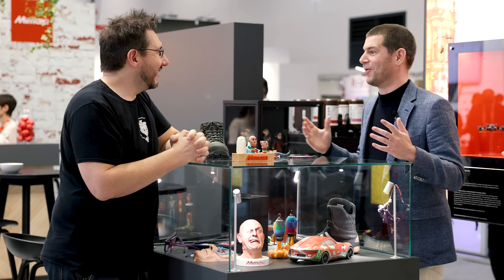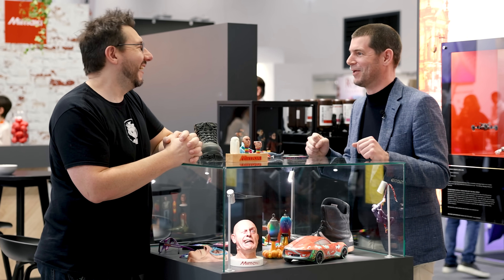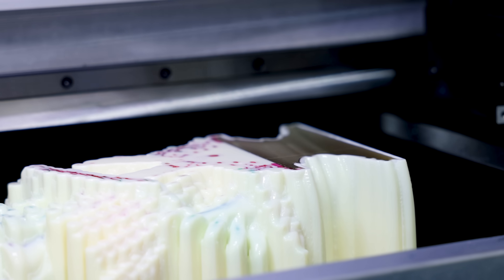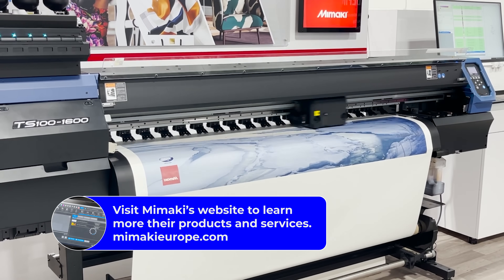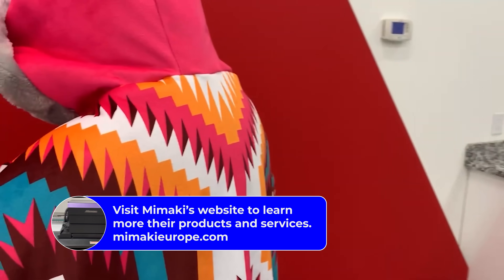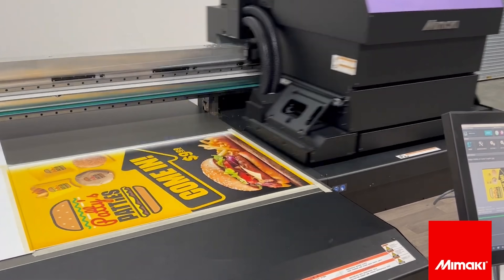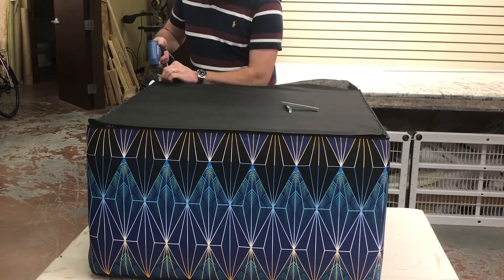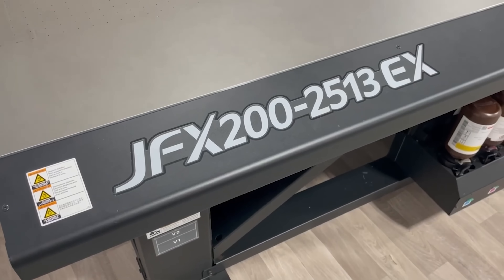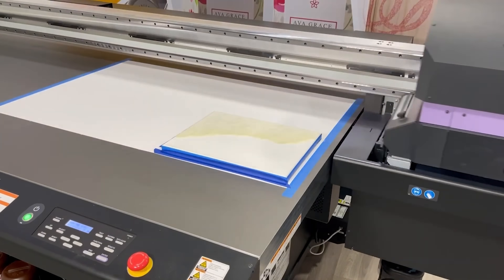Mamaki comes from 2D printing — and the funny thing is we never used to call it 2D printing until we got into 3D printing. Mamaki originally did large format printing for industrial applications: printing directly onto objects for decoration, signage, textiles for fast fashion, and interior decoration. We also have printers for object decoration using UV curable ink.